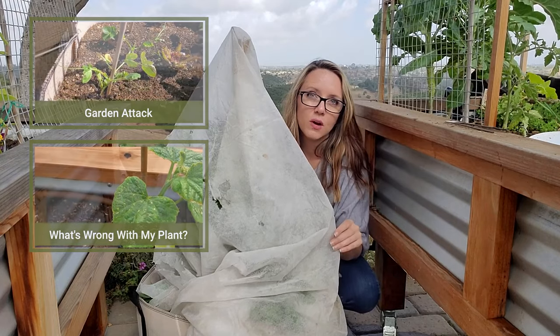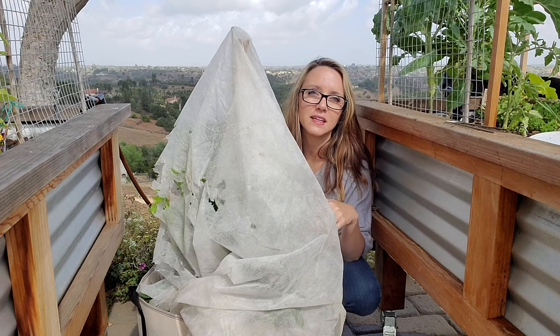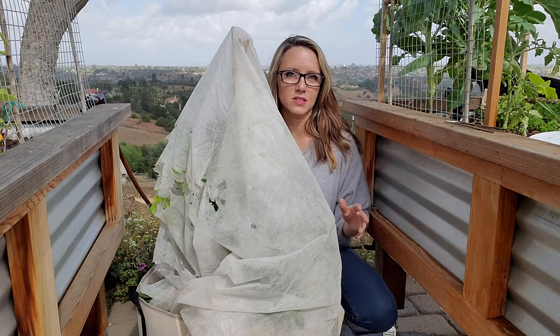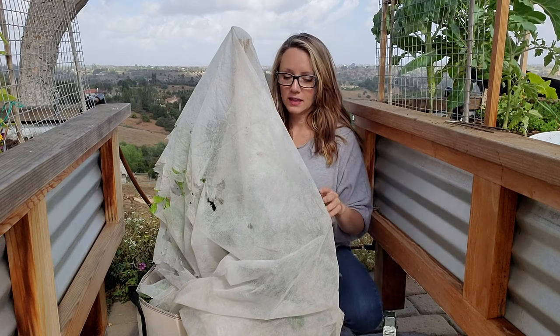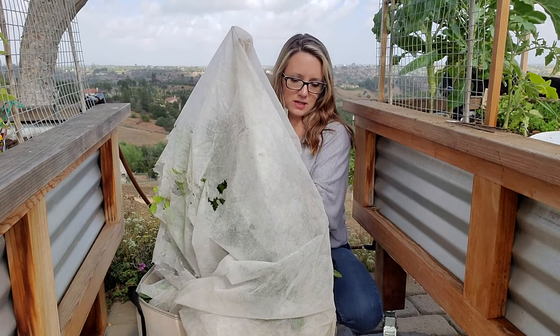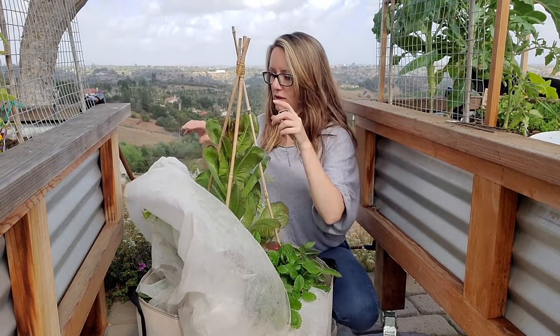This one had some peas and lettuce in it, and something came by — probably a squirrel, since we have about a million gazillion jillion of them — and really went to town on this plant. So let's see how it's doing. I already had to do a little watering this morning, but also a little bit of fertilizing.